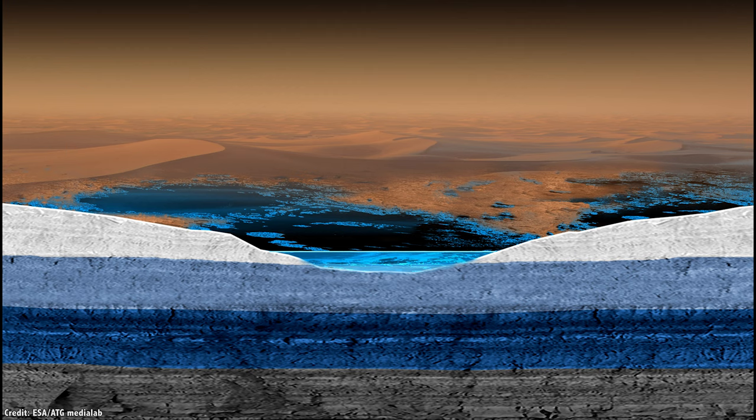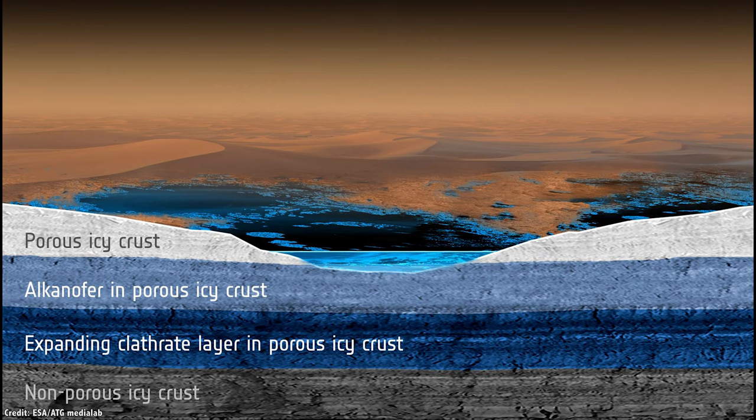Then they want to understand whether these subsurface oceans might actually be habitable, and if they are, what kinds of life might be down there? Even though there's a liquid ocean, we don't know if it has enough of the right chemicals and energy for life to survive.